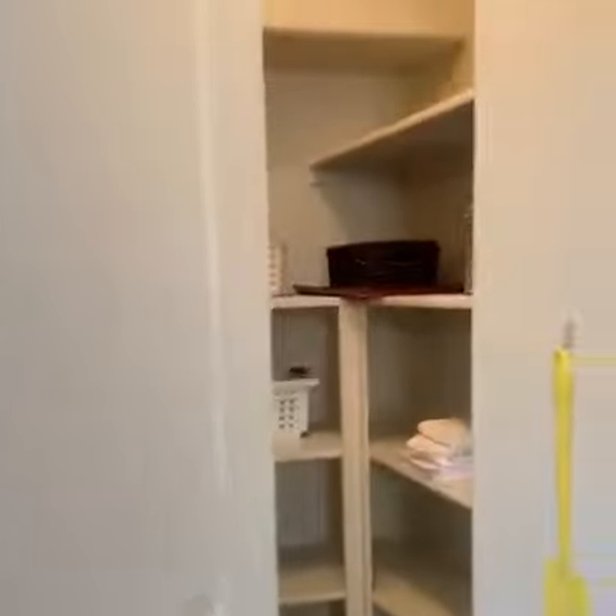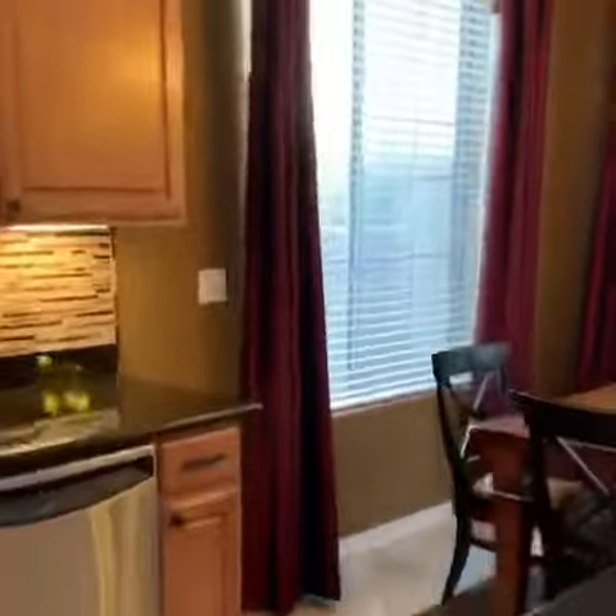It has a large pantry and a two-car garage, which is fantastic. And like I said, it is ready to move in.